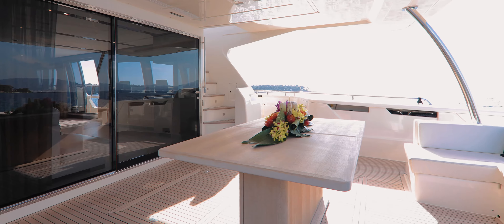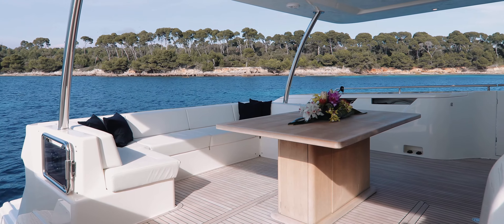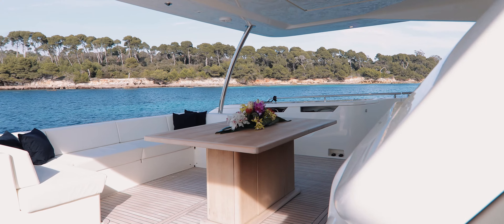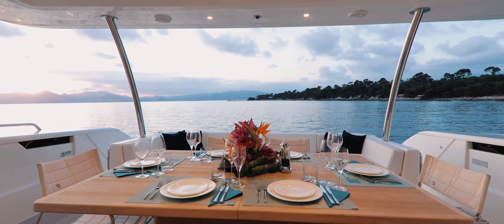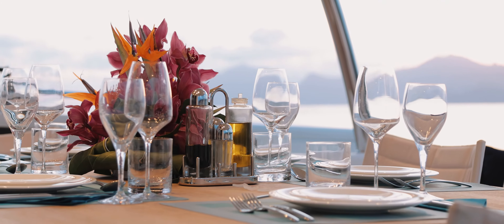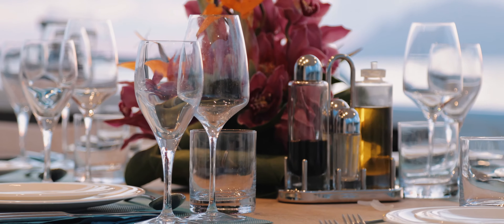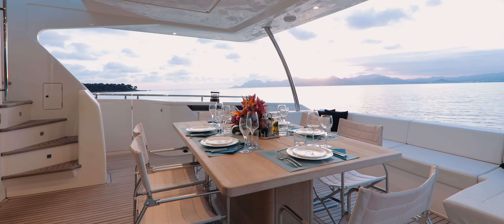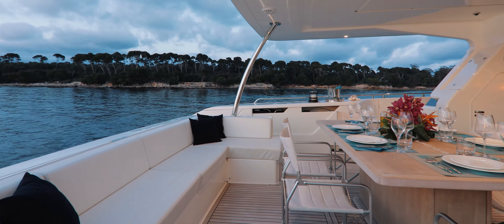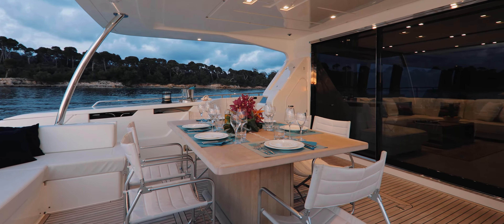Naturally, most yacht owners prefer to eat al fresco, and the aft deck on MySui 2 is yet another demonstration that the designers at Ferretti have really thought of everything. A free-standing table allows the yacht's stewardess to serve from all sides without leaning across the guests, but there is still an inviting cushioned seating area at the rear of the aft deck to relax on while waiting for the yacht's chef to sear your hand-dived scallops.